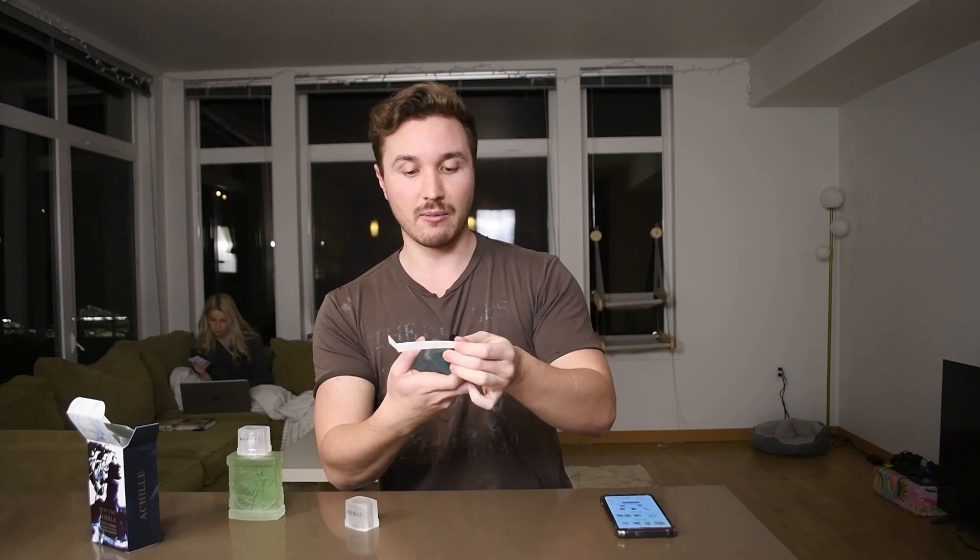This is a nice summertime or springtime fragrance. I don't think you could get away with this in fall or winter, and I don't think you could wear this at night — but I think you could do some real damage in the daytime. This is really gonna be a nice summer fragrance. I'm gonna have to revisit this a bunch this summer.